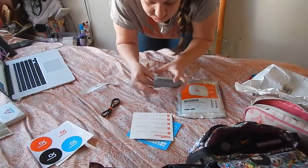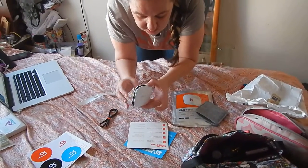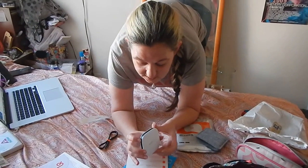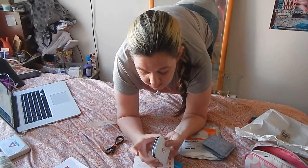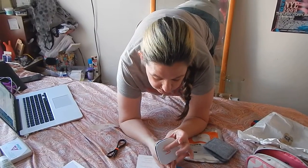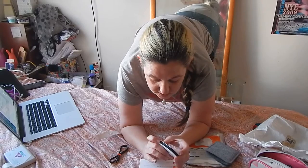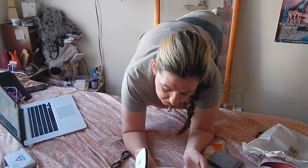It says that I should press and hold the white power button — actually the ring is going to flash white. So it's a pretty handy small device. Here's our power button, press and hold, the ring should flash white.